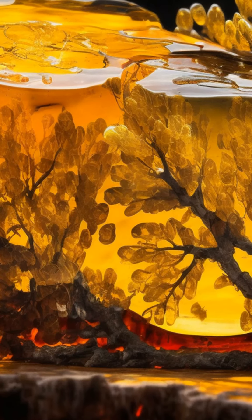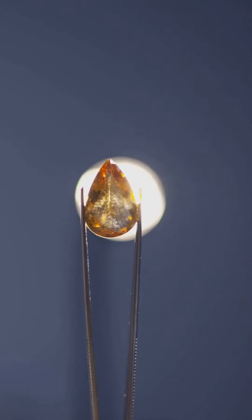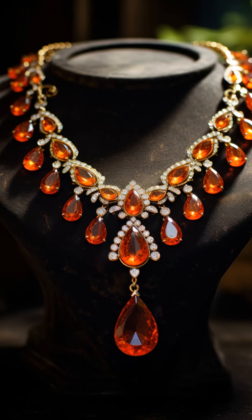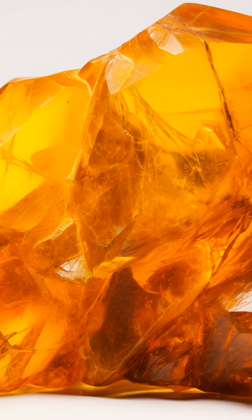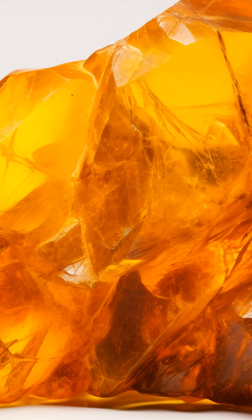Are you ready to dive into the golden world of amber? Or do you think amber is just another pretty stone? Let's explore the breathtaking journey of this ancient gem. Amber, often mistaken for a mere gemstone, is actually fossilized tree resin, and it's a marvel of the natural world.